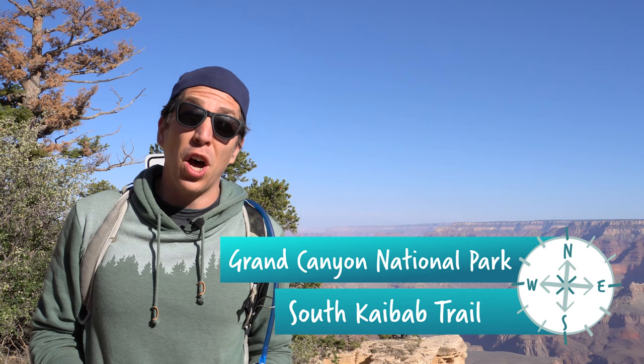The Grand Canyon isn't just a pretty face. The exposed rock layers can tell us a lot about what the Earth was like hundreds of millions of years ago. We can learn what lived there, what the environment was like, and infer the age of the rock. Come on, let's take a hike.